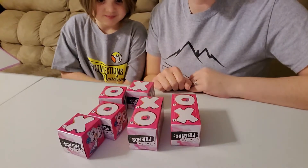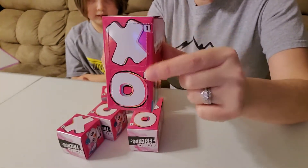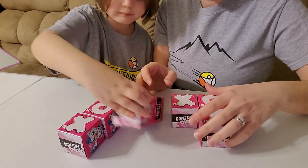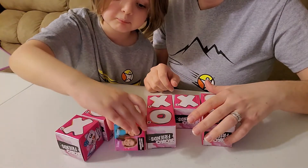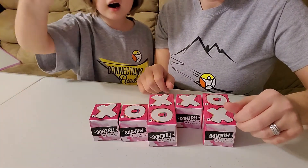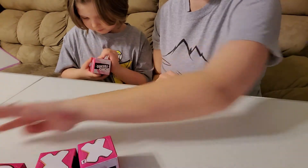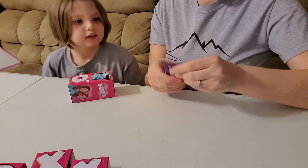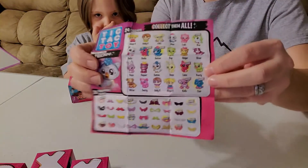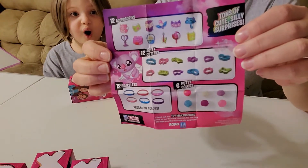So it came with all these little boxes. They have X's and O's and they're all numbered — one, two, three, four, five, six, seven, and eight. It also came with a little collector's guide that shows everything you can get, and on the back are the accessories.